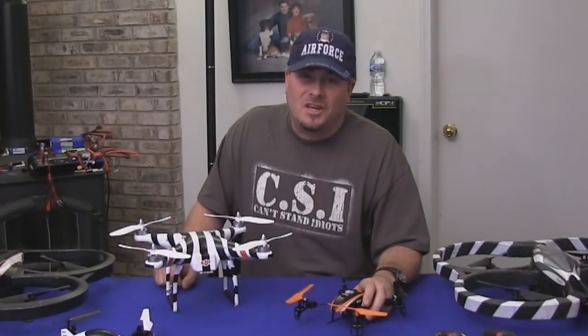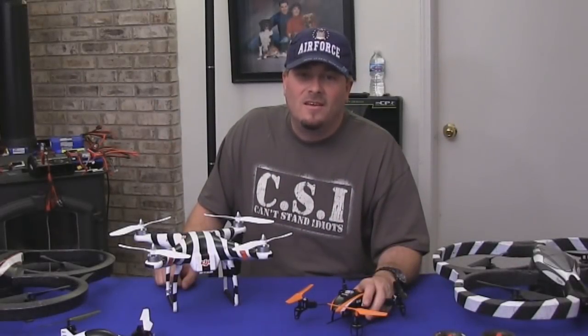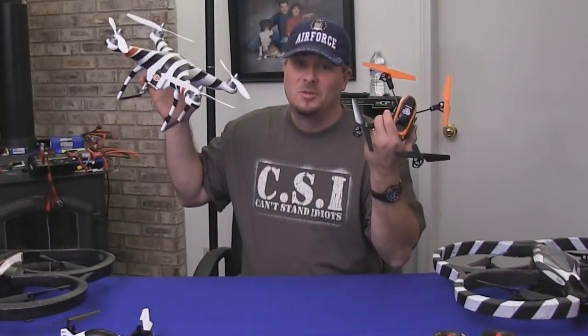So join the revolution and check out multi-rotor helicopters today. And remember, changing technology can be good. Long live the revolution!